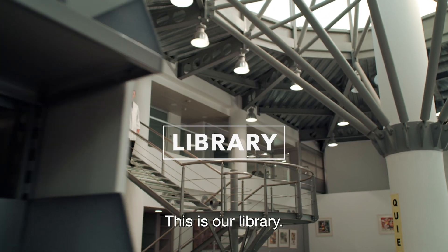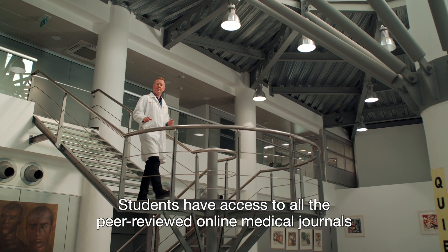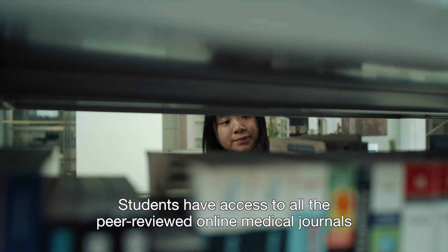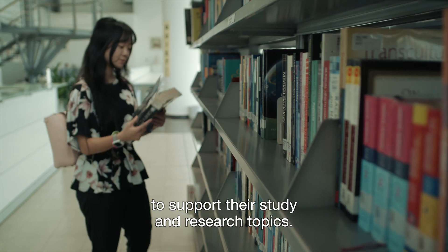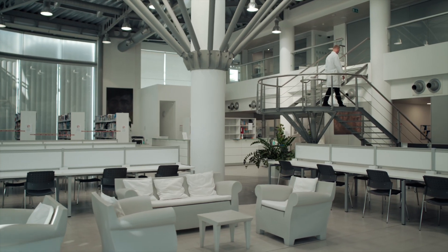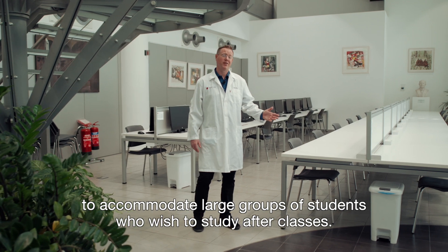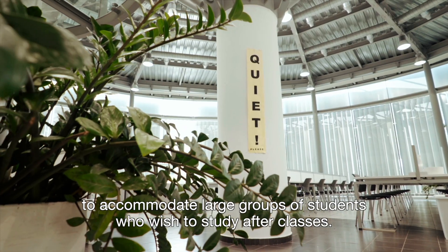This is our library. It's stocked with the latest medical books and ebooks. Students have access to all the peer-reviewed online medical journals to support their study and research topics. There is a computer area and enough desk space to accommodate large groups of students who wish to study after classes.